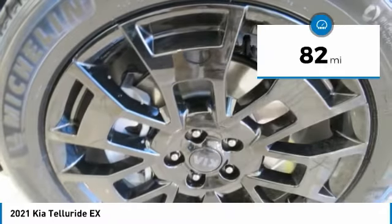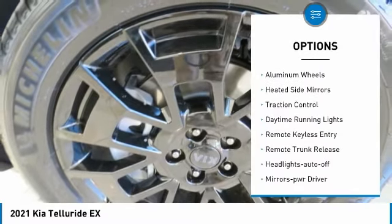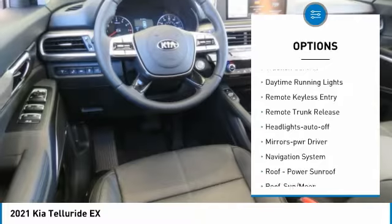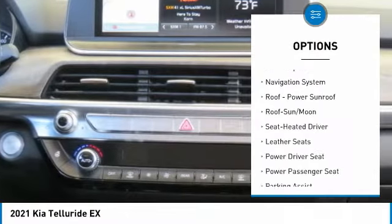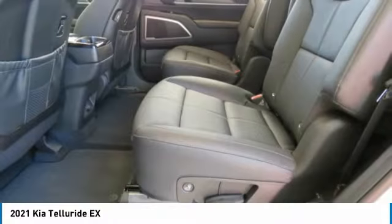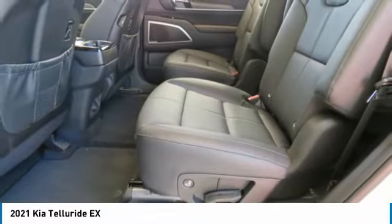Here are some of this vehicle's great options: all-wheel drive, aluminum wheels, heated side mirrors, traction control, daytime running lights, remote keyless entry, remote trunk release, headlights auto off, mirror memory, and navigation system.